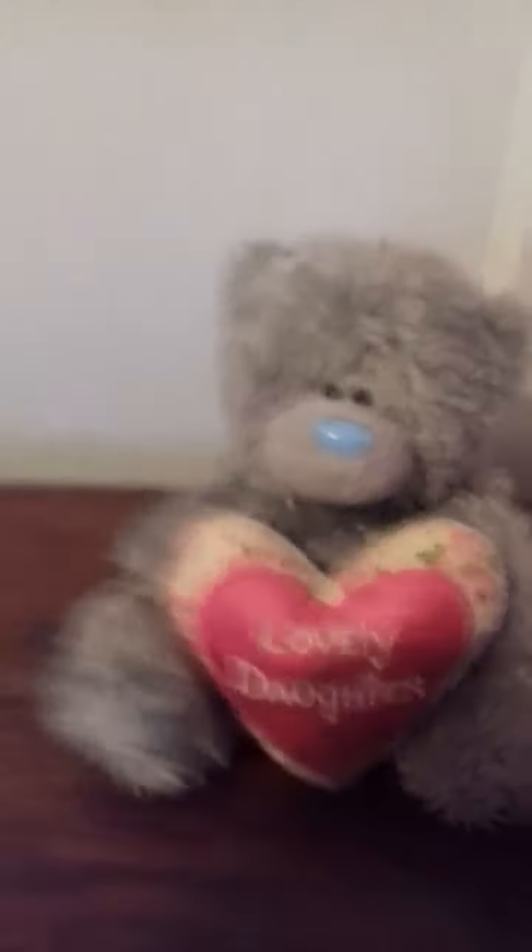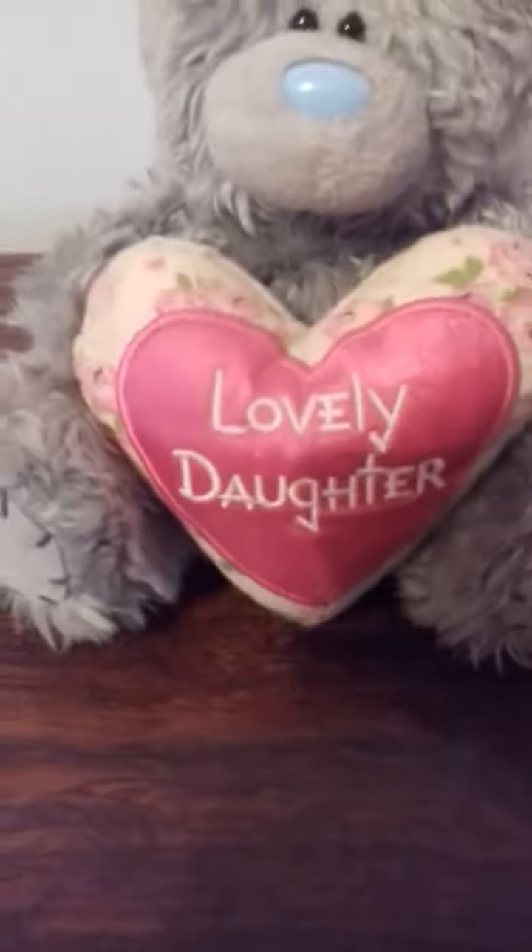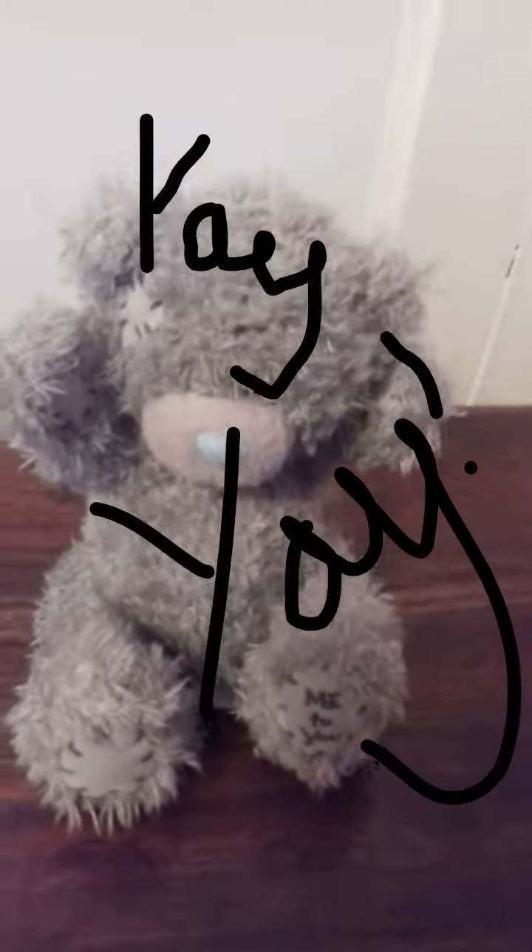I call this one LD, that's for 'lovely daughter', because it has 'lovely daughter' written on the love hat — it's also a floral love hat. I call this one Yay because it looks like he's having a great time — his arms are up in the air and it's just really cute.